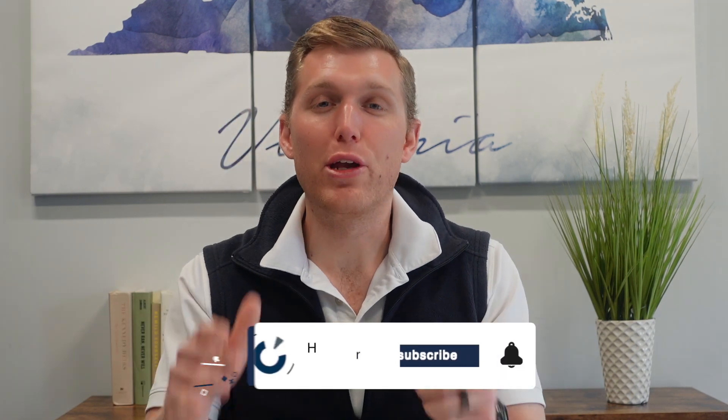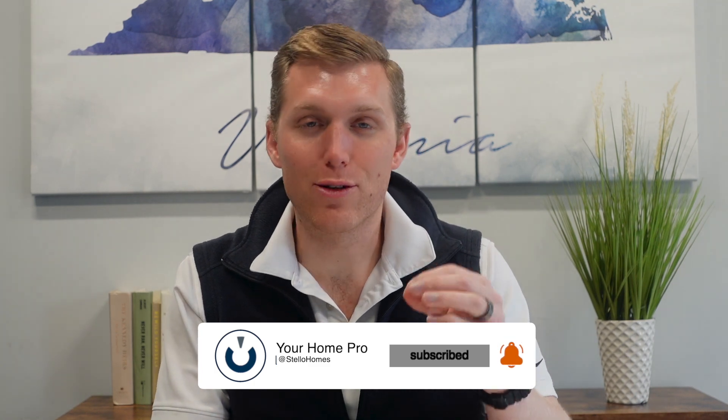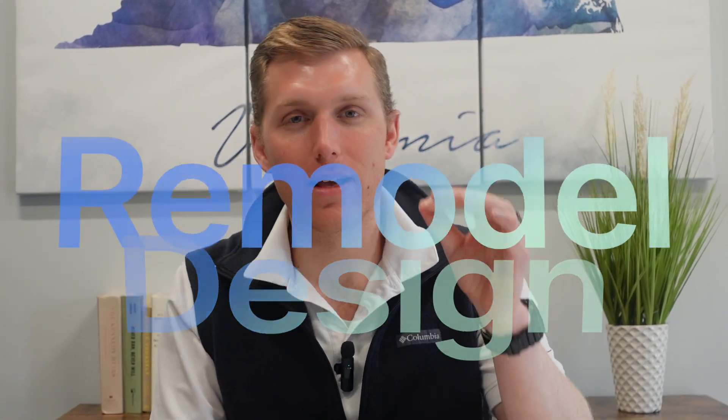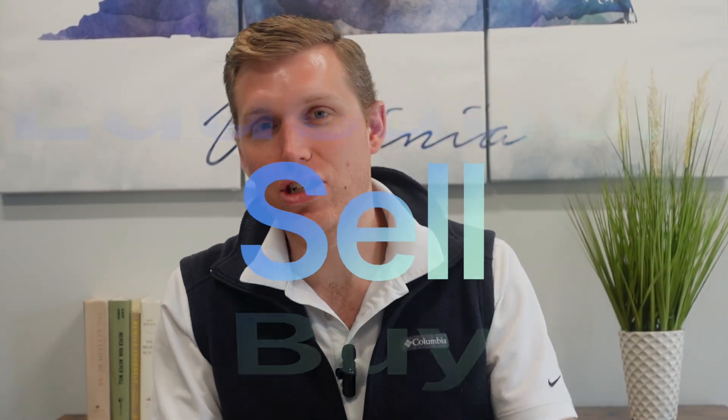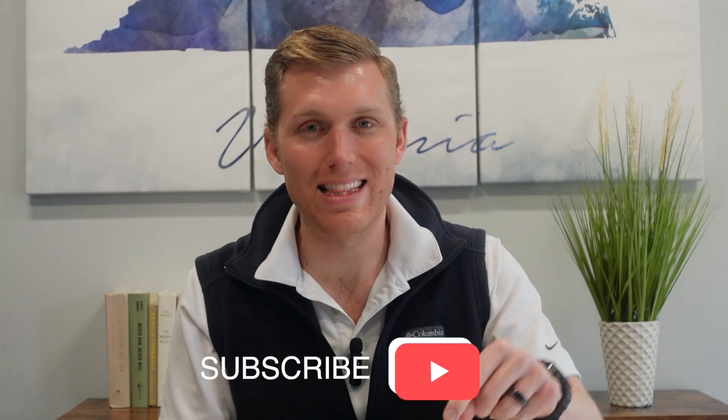Before I do though, can you please hit that subscribe button to support our channel? I want this channel to be the only place that you need to go regarding your home — whether that be design, remodeling, buy, sell, education, inspiration, whatever it may be. We've only been on YouTube here a couple months and we've got plenty more to share. So please hit that subscribe button and even click that bell so that you're notified whenever we post anything new.